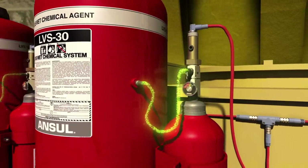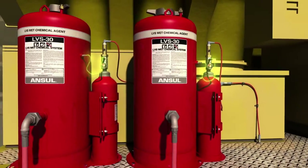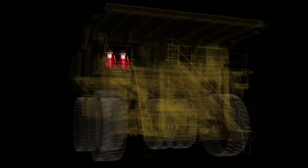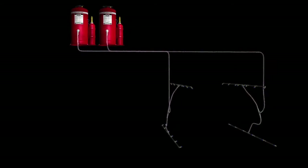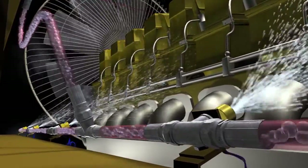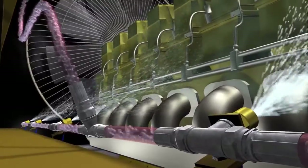When sufficient pressure is reached within the agent tank, the sealed burst disk assembly ruptures to release the LVS liquid agent. The LVS liquid agent is distributed throughout the hose network to nozzles designed to cover specific hazard areas, and is released under constant pressure for the duration of the discharge.